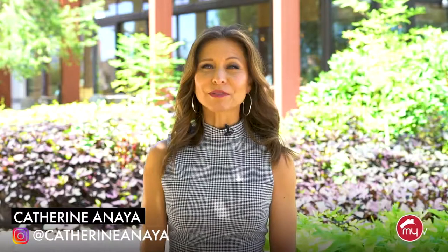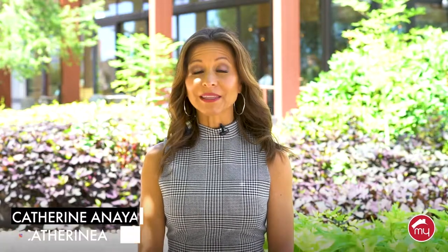Hello, I'm Katherine Anaya, and welcome to My Home Group TV. In this My Lifestyle episode, I talk to a Green Thumb expert about farm-to-table, why it's a growing trend across the country, and how you can use flowers in your food.